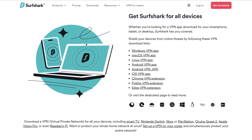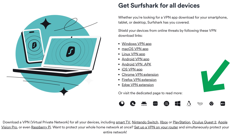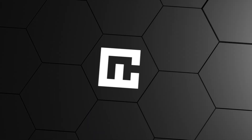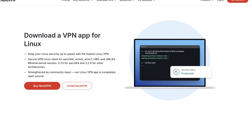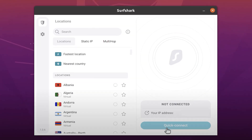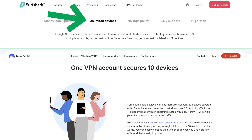Both VPN options are compatible with the most popular operating systems, browsers, and they even have apps for smart TVs. The apps actually look pretty similar across devices, so there's only a minimal learning curve. My only complaint is with the NordVPN Linux app, as it still doesn't have a GUI, so Surfshark might be a better choice if you want a nice-looking Linux app. Also, keep in mind that with NordVPN, you can only connect on a maximum of 10 devices at once, while Surfshark doesn't have a limit at all.